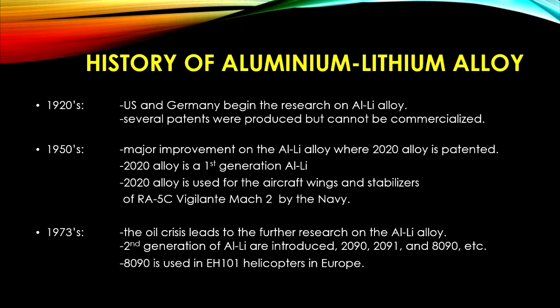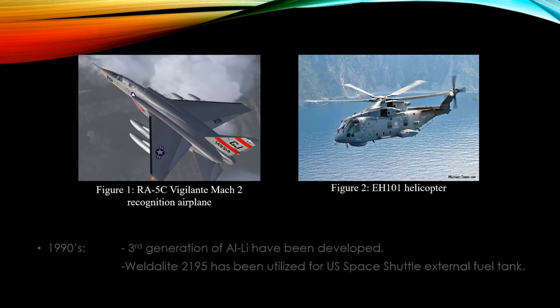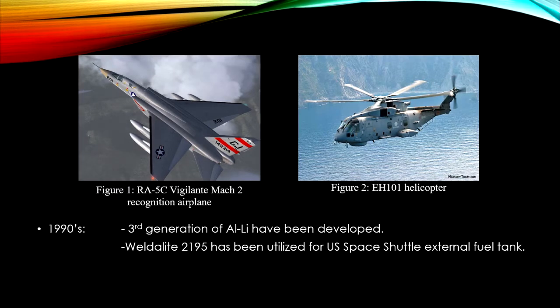The most successful of the second generation alloys, 8090, was used in EH-101 helicopters in Europe. Figure 1 shows the RA-5C Vigilante Mach 2 reconnaissance airplane. Figure 2 shows the EH-101 helicopter.